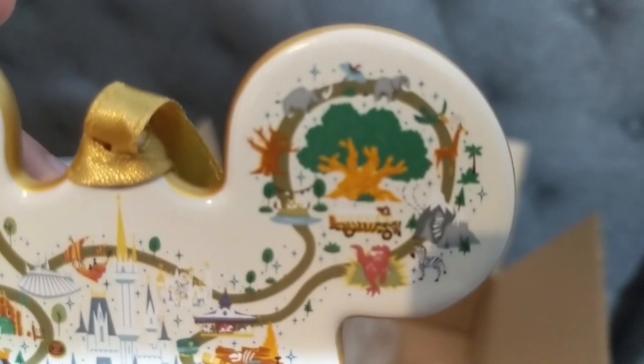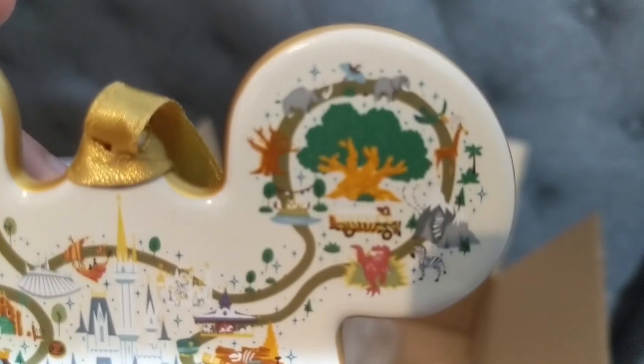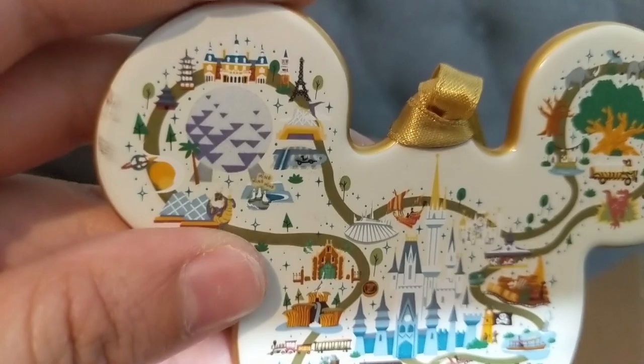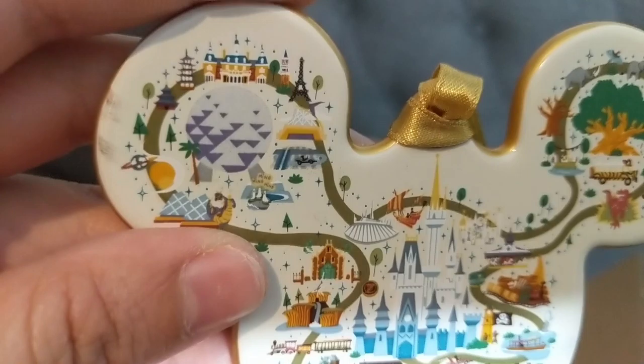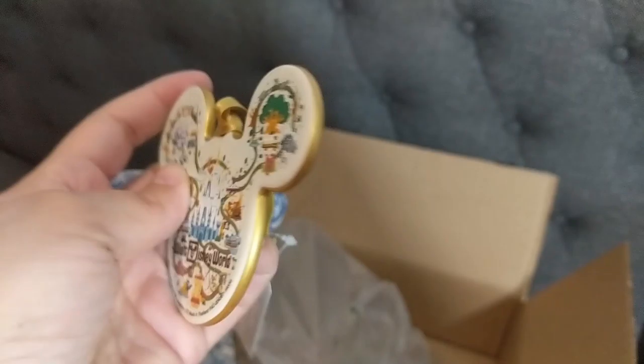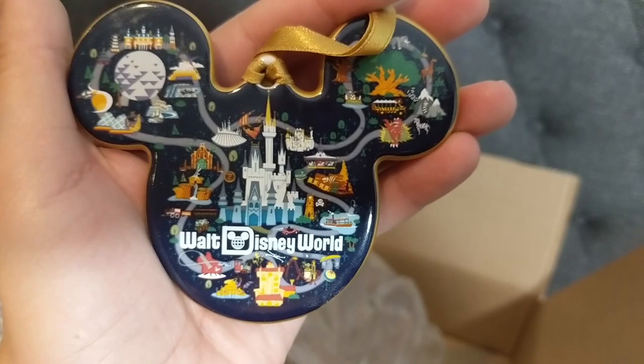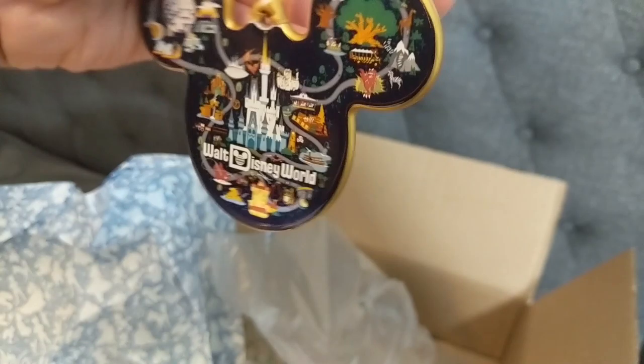Over here you have Animal Kingdom with the Tree of Life right front and center and all the animals, and then all the way on the left you have Epcot. I wonder if this actually mirrors the actual map of Walt Disney World - I'm geographically challenged so I'd have to look. I love Space Mountain right there. I love the ball being in purple and gray with the pavilions - this is just stunning. Then you turn it around and it's the same design but in a nighttime effect in navy blue, so it stands out more. I love that it's double-sided - you get all the shades of Walt Disney World. It has a nice gold ribbon - so pretty.